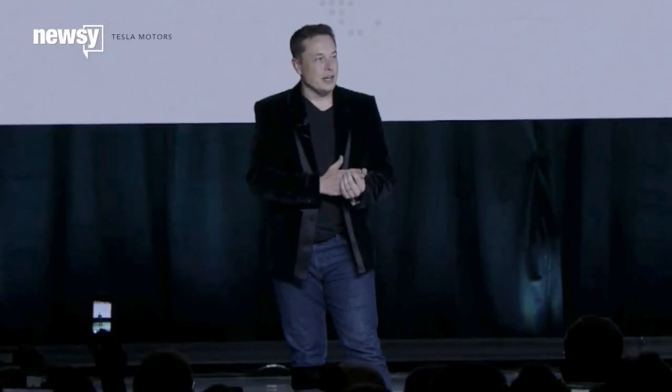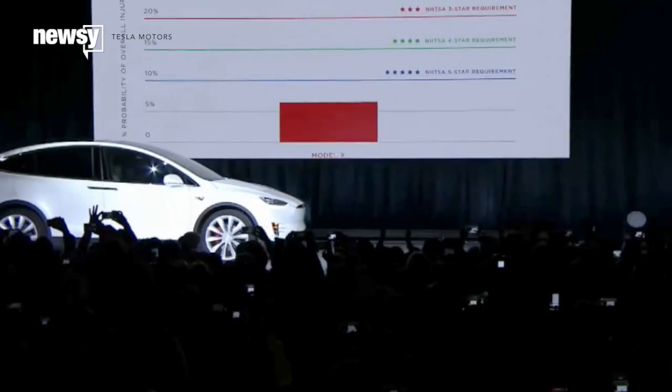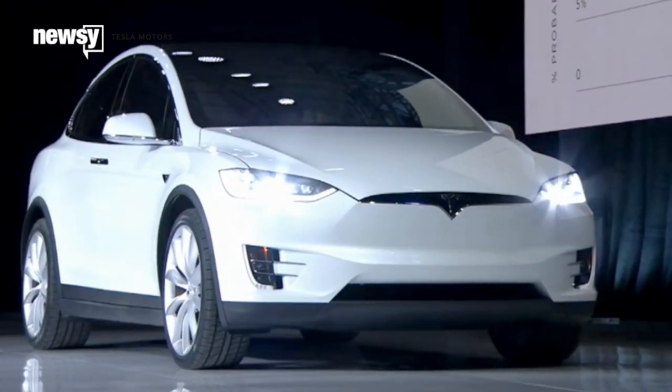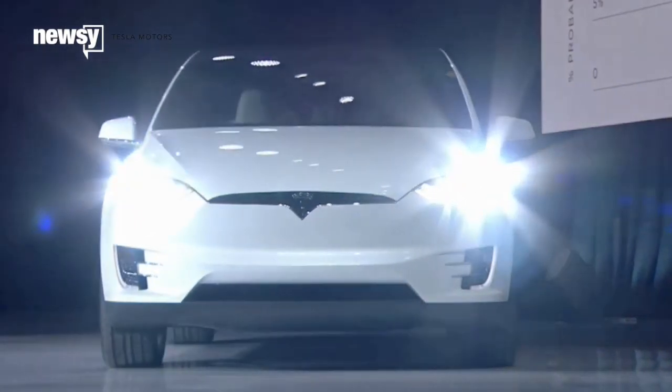We showed that you could make a compelling sports car with a Roadster, and that could go electric. We showed that you could do it with a sedan, and now we're going to show that you can do it with an SUV. After nearly three years of rumors and concept images, the Tesla Model X is officially for sale — and much to the delight of Tesla fans, it's not your typical crossover SUV.